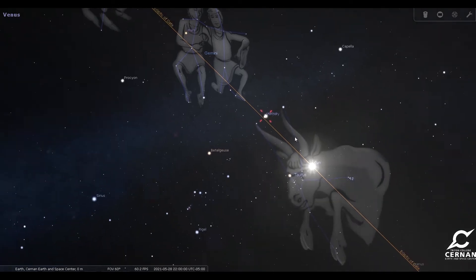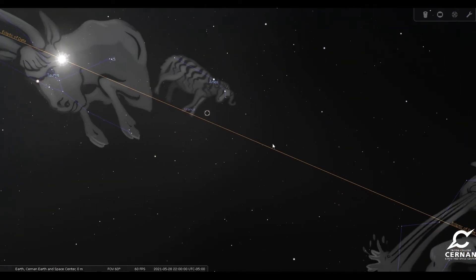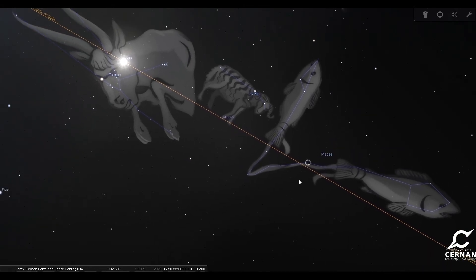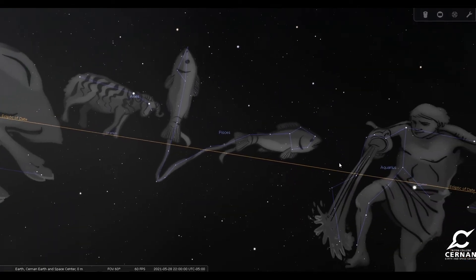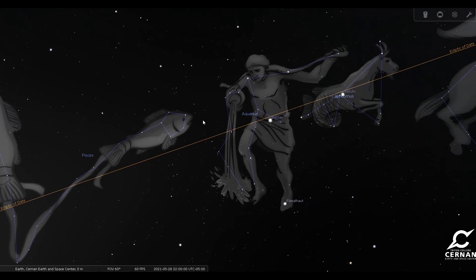Ancient cultures studied the sky and kept track of the stars as they moved throughout the sky. They noticed that there were some objects that seemed to move outside of the normal yearly patterns — they would be in different spots in the sky at different times of the year. They called those the wanderers of the sky, because they would wander around. The Greek word for wanderer is planetaris, which we turned into the word planets. Ancient Greeks thought these wanderers were the gods on Mount Olympus walking around in the sky doing their normal godly things.